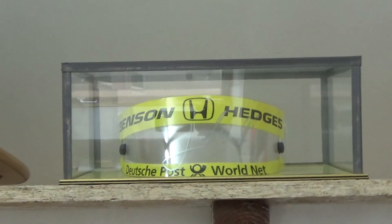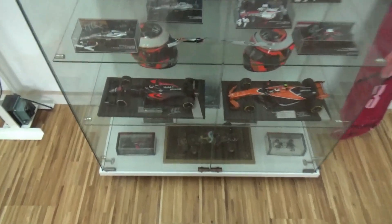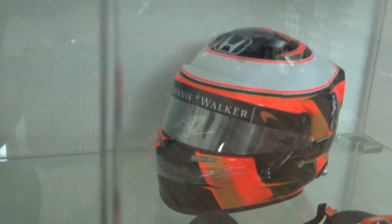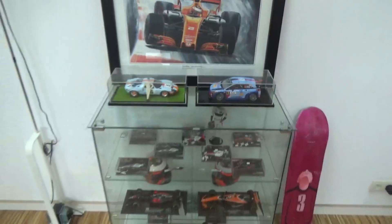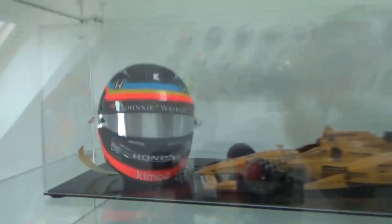Here's an authentic visor of Jarno Trulli, which has been signed — a 2001 Jordan visor, I believe. Then of course I have a lot of Stoffel Vandoorne items, being Belgian, and his helmets have been signed as well, which is pretty nice. In the main display case, I have the half-scale helmets and the 1:18 car sets, including the Alonso Indy which we've reviewed before, and the 2017 Vettel helmet which has also been reviewed.